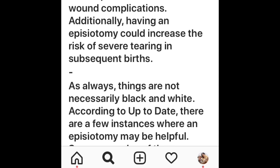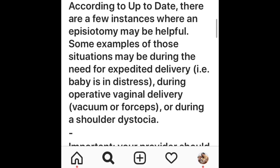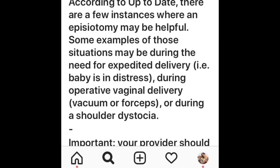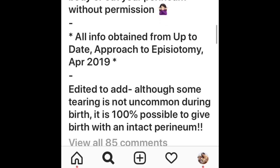Additionally, having an episiotomy could increase the risk of severe tearing in subsequent births. According to UpToDate, there are a few instances where an episiotomy may be helpful — such as during the need for expedited delivery when babies are in distress, during operative vaginal delivery, or during a shoulder dystocia. Importantly, your provider should always obtain consent prior to performing an episiotomy. Nobody should ever touch or cut your perineum without permission. It is 100% possible to give birth with an intact perineum.